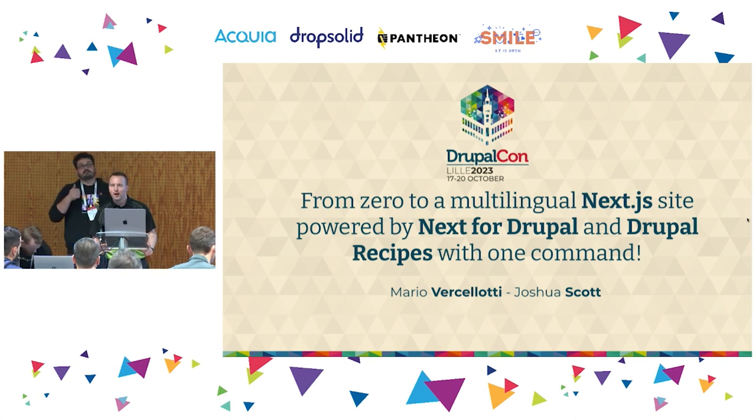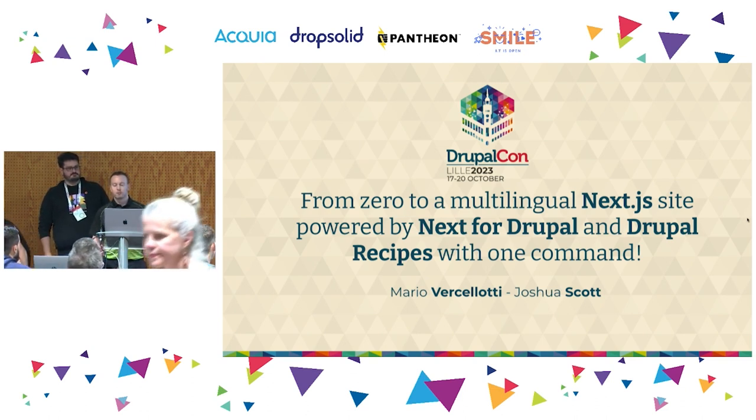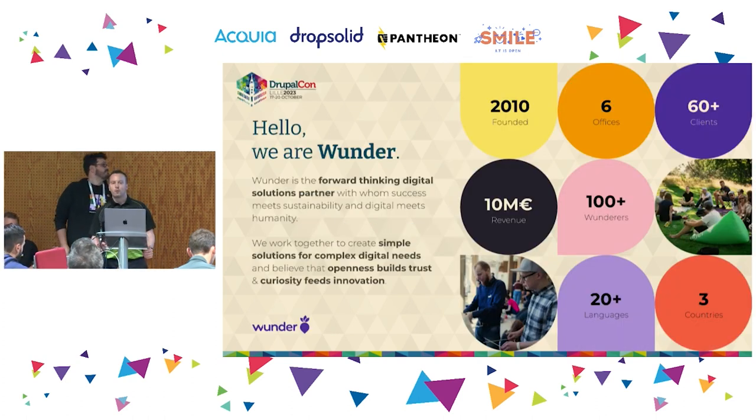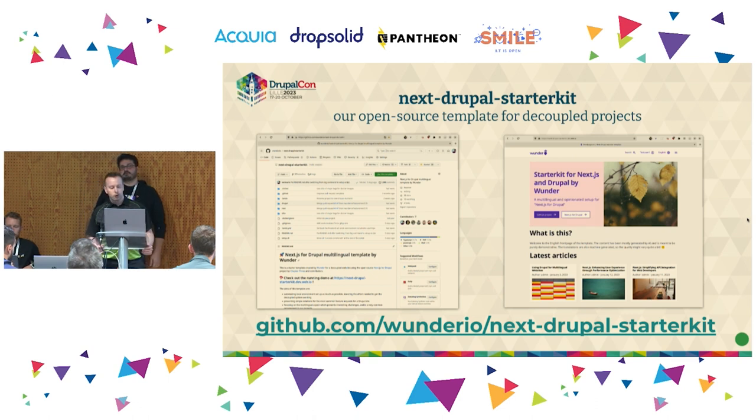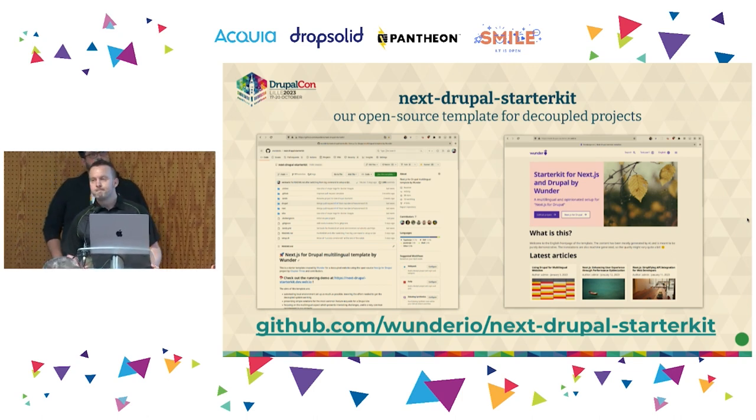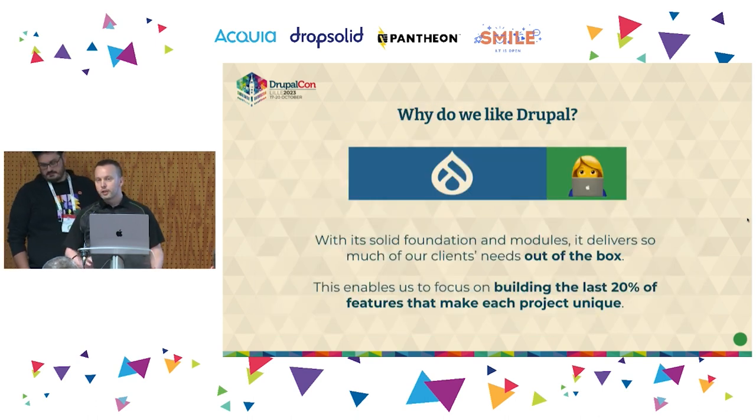Good afternoon everybody, thank you for coming to our talk. We're here to talk about going from zero to a multilingual Next.js site powered by Next for Drupal and Drupal Recipes with one command. My name is Josh, and my colleague Mario is here as well. We're both from Wunder, an agency with offices in Finland, Latvia, and Estonia, with over a hundred people. The project is called the Next Drupal Starter Kit — an open source template for decoupled projects using Next.js on the front end and Drupal as the CMS.